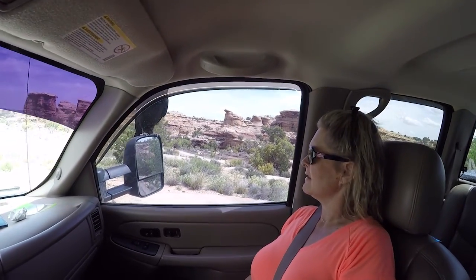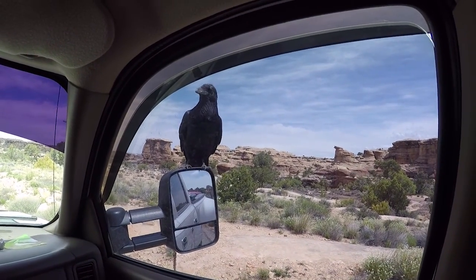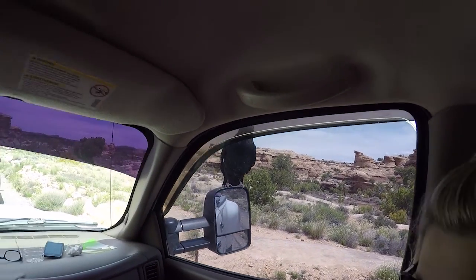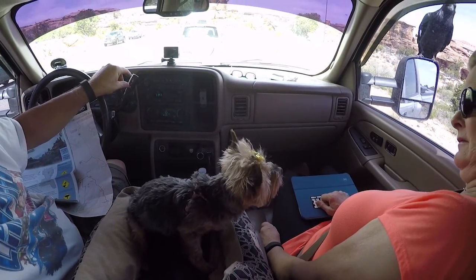Hey everybody, Daryl and Kim. We just got back at one of the scenic overlooks here in Canyonland National Park. Show them what you got over there, Kim — it's a bird! But Princess ain't liking it too much. Look at that big old raven, and look at poor Princess sitting right on her mirror. Now let me turn so you can see Princess's face — she's doing a little Miss Princess, she's not liking it. She says, 'Why are you on my truck?'